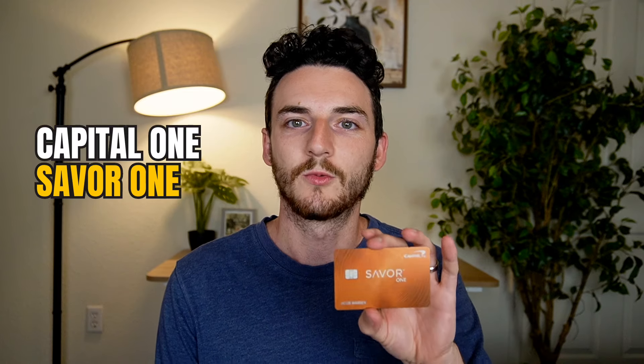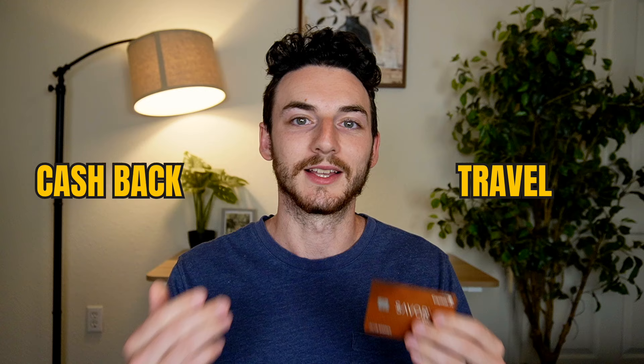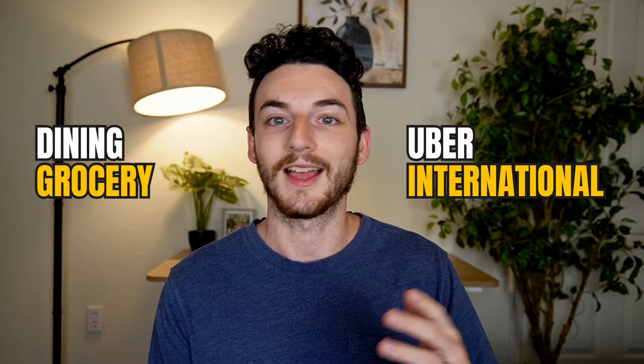The Capital One Saver One credit card is one of the best no annual fee cards on the market. This piece of plastic can be great for cash back or if you are planning to travel. I've had the Saver One card for a year and a half now and I've received huge benefits from dining, grocery, Uber purchases, international purchases, and more.